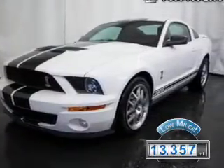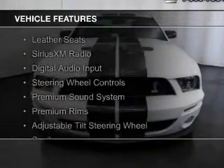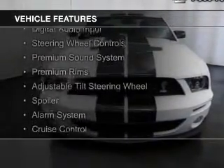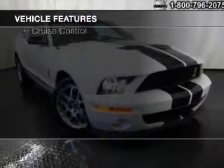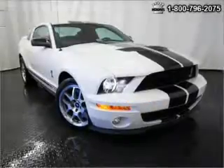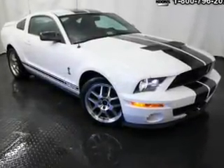The features include leather seats, Sirius XM satellite radio, digital audio input, steering wheel controls, a premium sound system, premium rims, an adjustable tilt steering wheel, a spoiler, an alarm system, and cruise control.